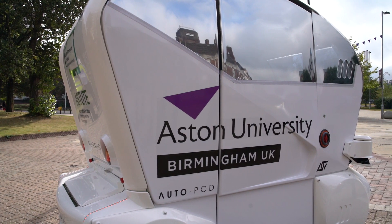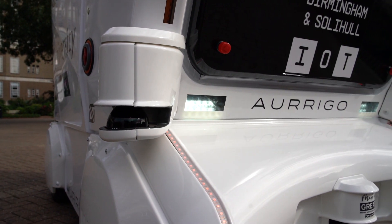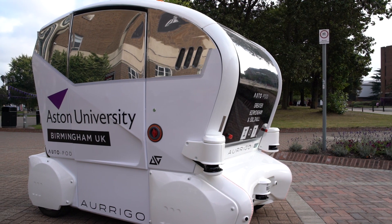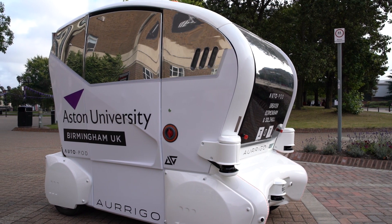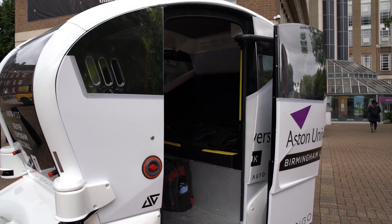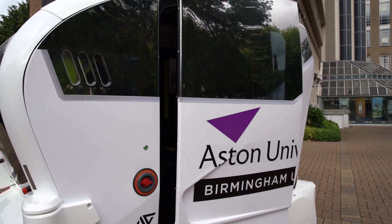We chose to get a driverless pod for three reasons. Firstly, in support of our Future Vehicles Technology Master's programme, which starts this year. Secondly, as a platform for working on a range of research technologies that we're developing. And then finally, to allow us to engage with the public to talk about autonomous vehicles in general.